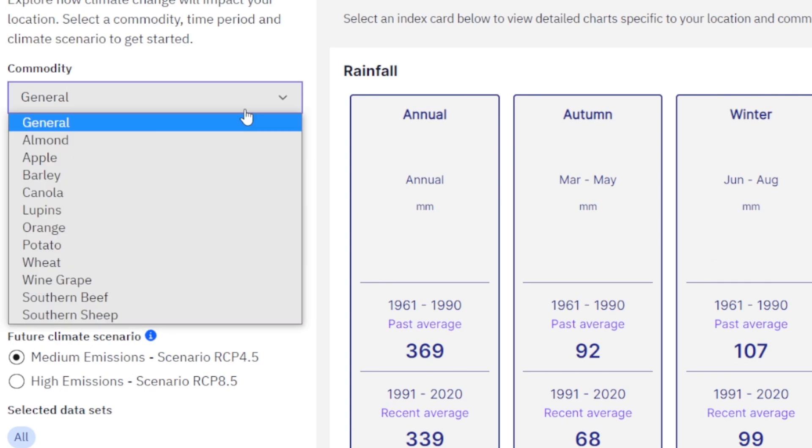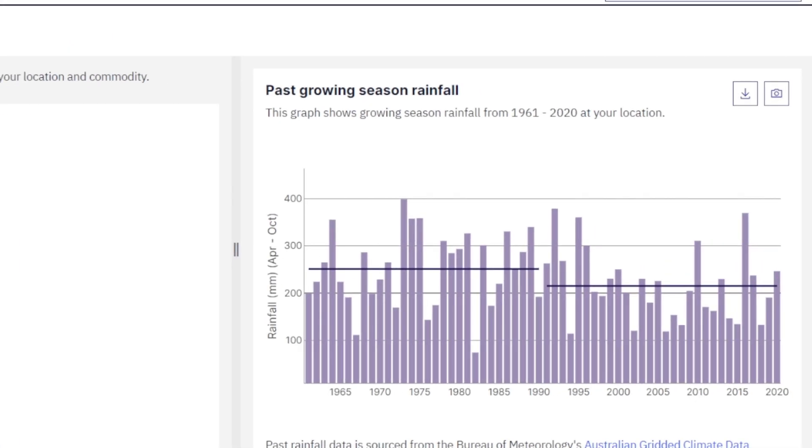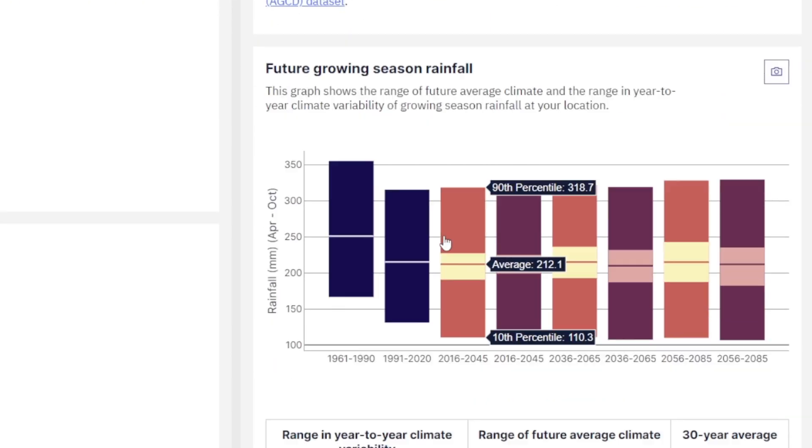This means that farmers can now easily assess how the weather and climate factors that matter to their business could change into the future. For example, a wool producer can see how the timing and intensity of seasonal rainfall in their region might change over time, and how that might impact the way they farm.